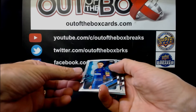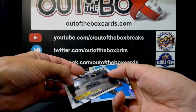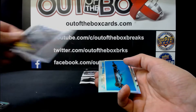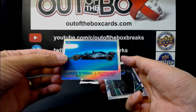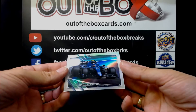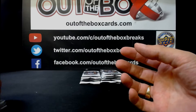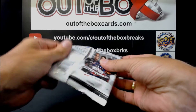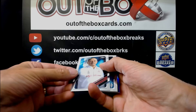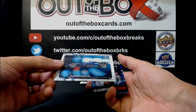Lando Norris for McLaren. George Russell — Driver of the Day for Mercedes. Lance Stroll for Aston Martin. Esteban Ocon for Alpine. Frederick Vasseur for Alfa Romeo.